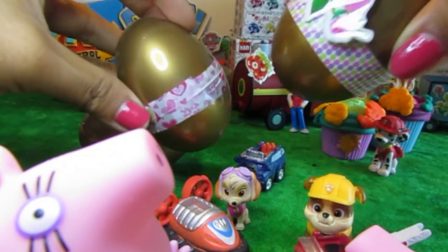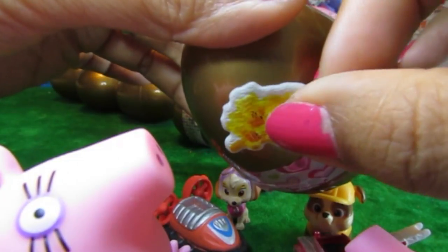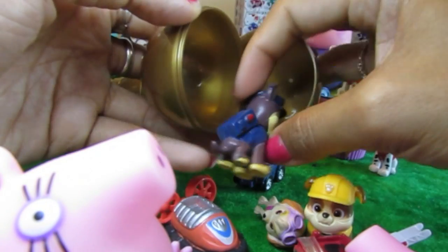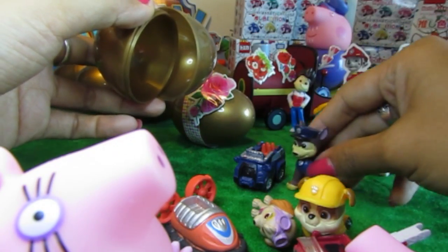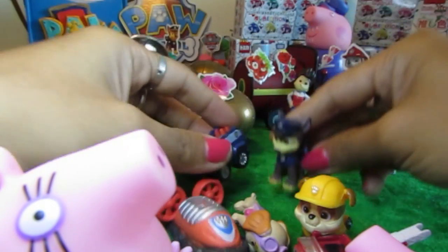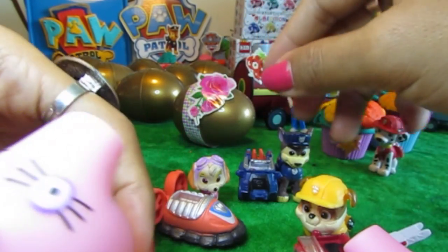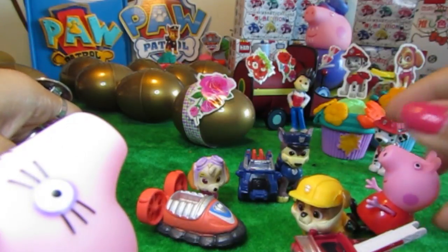There's one more egg and there's two eggs left. This time we have yellow flowers again. So now let's put it over there and see what's in there, shall we, Peppa Pig? This time we've got Chase. Yay, we've finally got Chase's truck! Because Chase is here, woo-hoo! Now let's just get Chase to stand right next to his truck and Skye right next to her fighter jet. Peppa Pig is really enjoying this. I think she wants to stand right there next to everyone, right in the middle of it all.